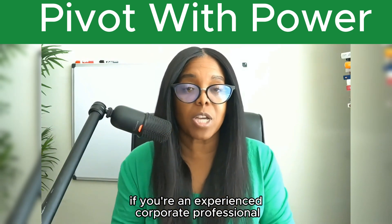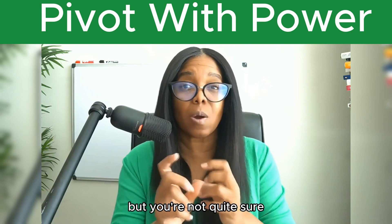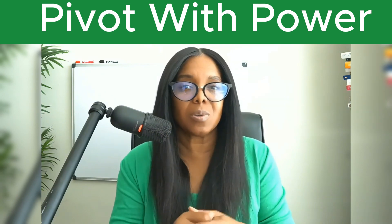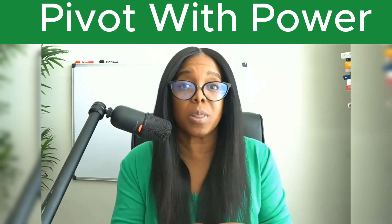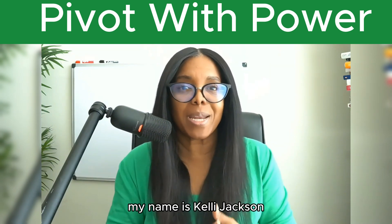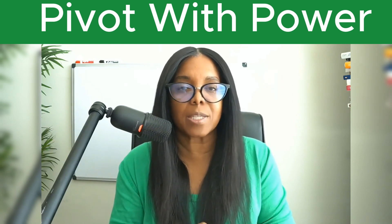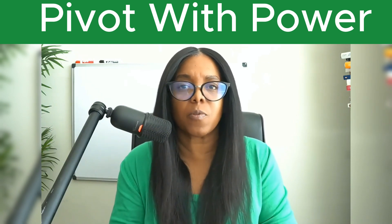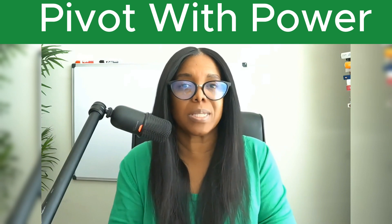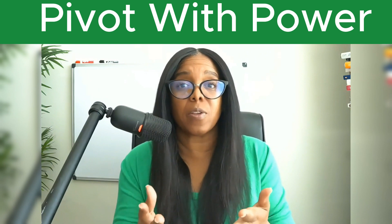If you're an experienced corporate professional and you've been considering a career pivot or career transition, but you're not quite sure which of your skills are transferable or how to put them on a resume, then this video is for you. My name is Kelly Jackson. I've been a recruiter and a talent acquisition leader for the past three decades. I've helped thousands of corporate professionals that want to make a career transition, but aren't quite sure how to identify their transferable skills and then how to market them.